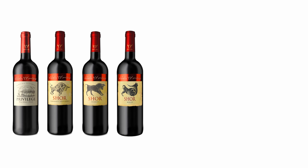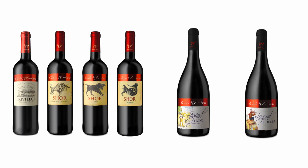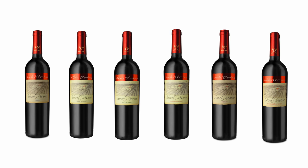The Shor series is the one below Legend. We have Privilege, then Shor — which includes a Cabernet, a Barbera, and a Merlot. Then we have the Legend series: Legend Honey and Legend Fiddler. Above that, we have the whole Secret Reserve series, six different wines. Above that, Mosaic — the flagship wine of the winery — and Exclusive Mosaic.